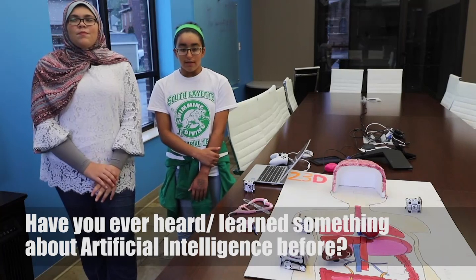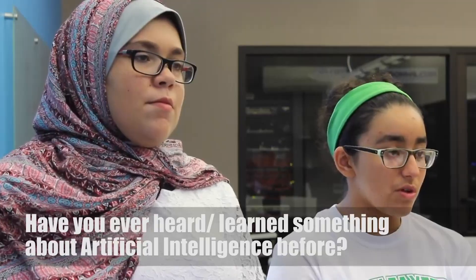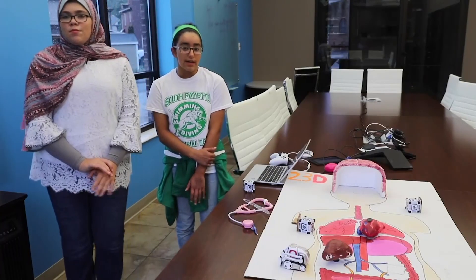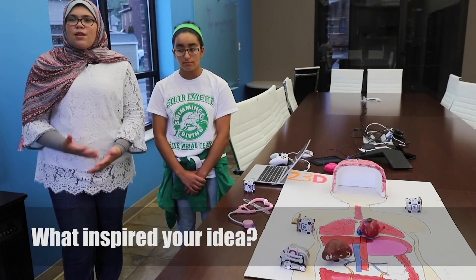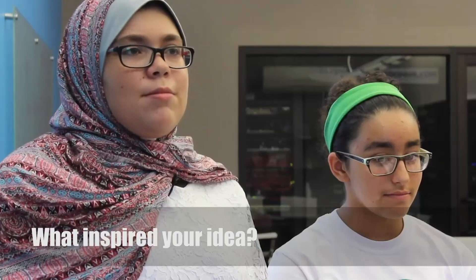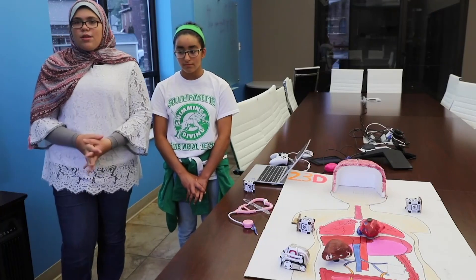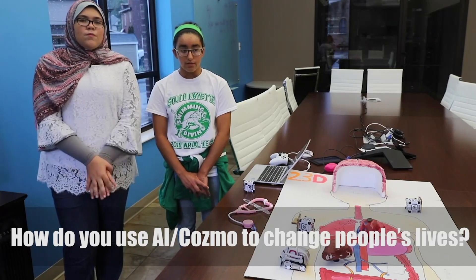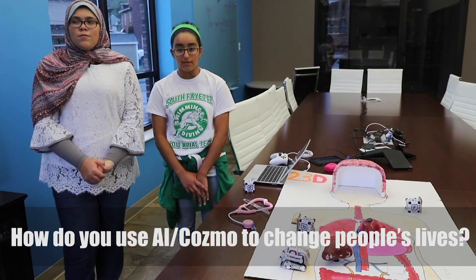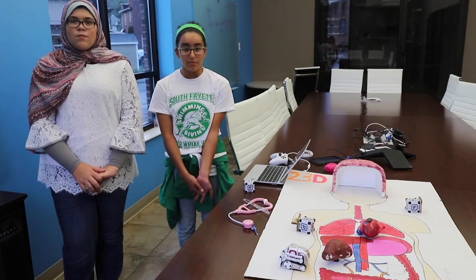I originally knew about Uber's self-driving cars and Siri, but beyond those common examples of AI I didn't really know much about what it could do. I kind of fear the sight of blood and surgery, so this robot would help reduce that. It could also reduce a lot of deaths from surgery mishaps — I always see commercials on TV about lawyers for surgical errors. We wanted to decrease that so people can have healthier lives.